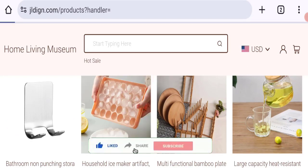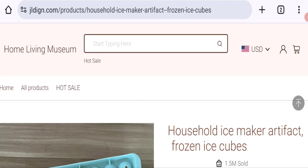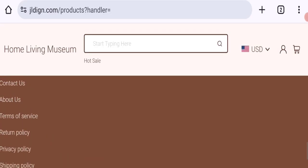This site is protected through HTTPS protocol and SSL integration to keep digital transactions safe. Regarding domain information, the domain name was created on 13th December 2023 and will expire on 13th December 2024, so this is a very new site.